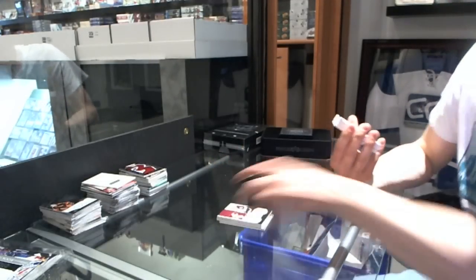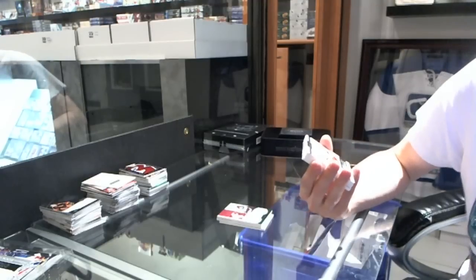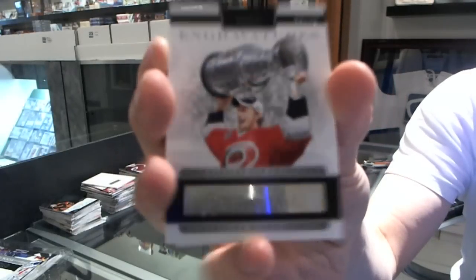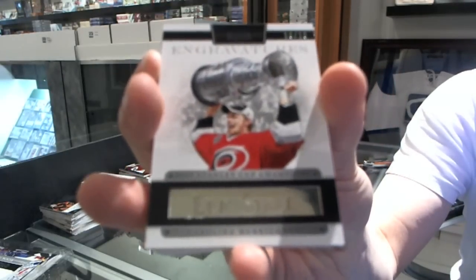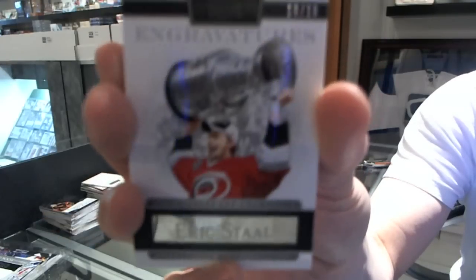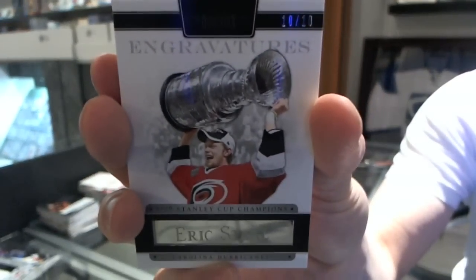Number 10 of 10 Engravedures for the Carolina Hurricanes' Eric Staal. Eric Staal, Engravedures number 10 of 10 for the Carolina Hurricanes.